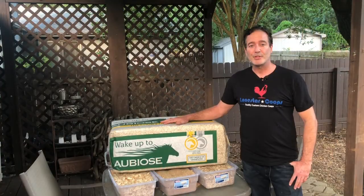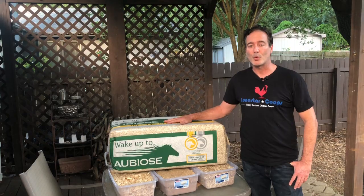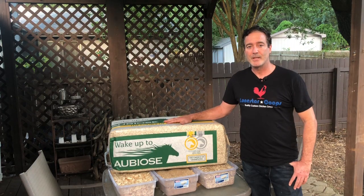The conclusion to our testing was that industrial hemp is the overall winner due to a combination of reasons: it is virtually dust free, highly absorbent, dries out very quickly so it will not attract flies into your hen house, and finally it has great composting ability.